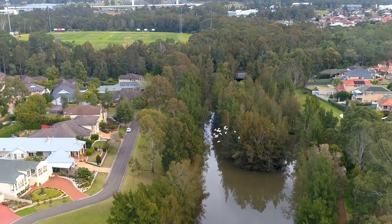Hello, I'm Chad Macmillan from Harcourts Real Estate Rouse Hill, and my latest listing is in one of my favourite Rouse Hill locations, Patriot Place.